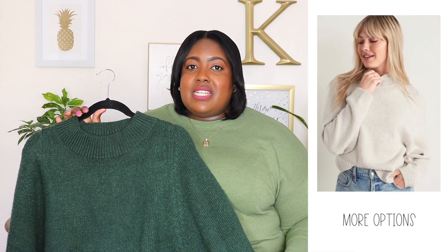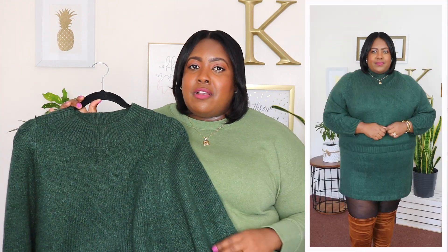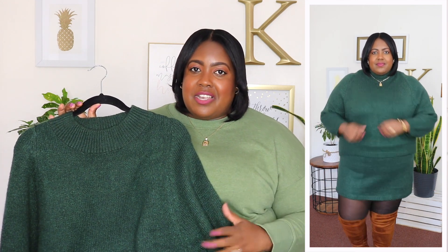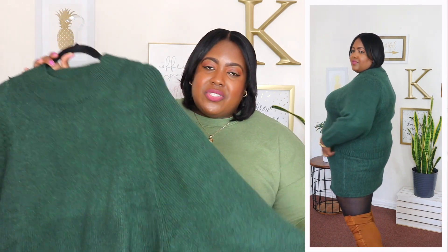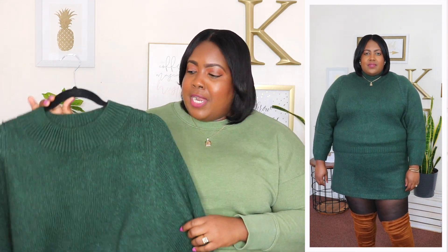The first item I picked from the plus size selection is this cozy mock neck sweater. I'm wearing a 2X and the price is $44.99. This is available in three other colors but I have it here in this beautiful dark green. I love a good ribbed neck — I have a shorter neck so sometimes a regular turtleneck is just not going to cut it for me. It has long sleeves which are oversized, so definitely roomy, and it does have a cinched rib cuff. The sleeves are a little bit short on me — maybe I have a longer arm — but you could definitely bunch it up for a look.